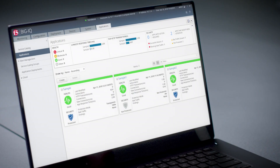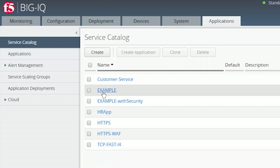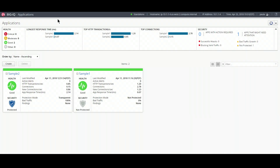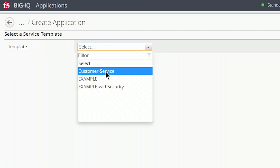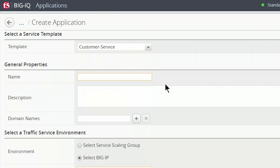But with Big IP Cloud Edition, we can pre-define and provision security services, like advanced WAF, DDoS protection, and bot mitigation, and present them in a catalog. Then, at deployment time, app owners can choose from templates with tested security policies already attached and, using a simple dashboard or API call, deploy the services they need.